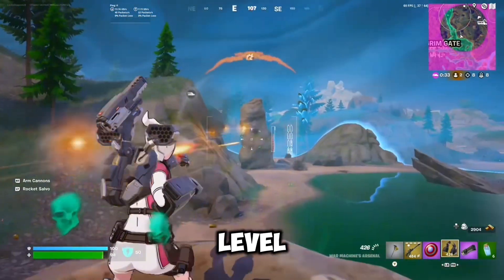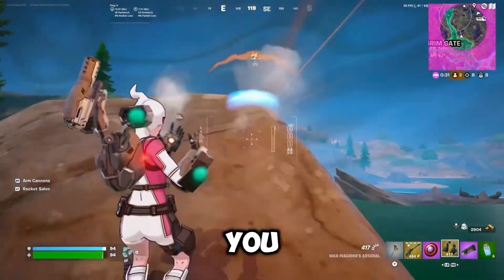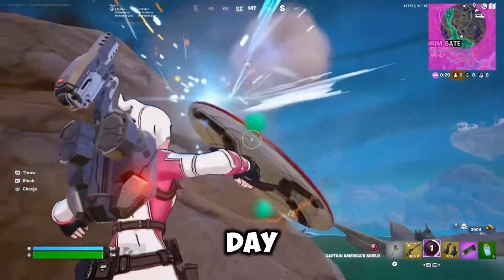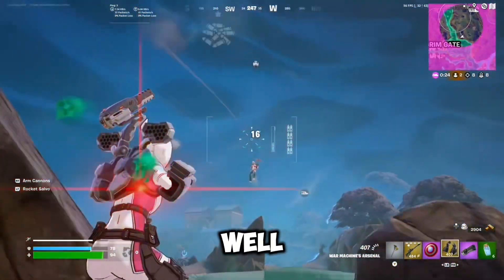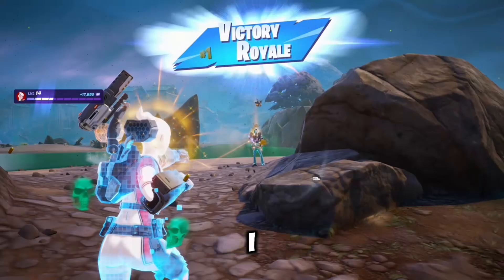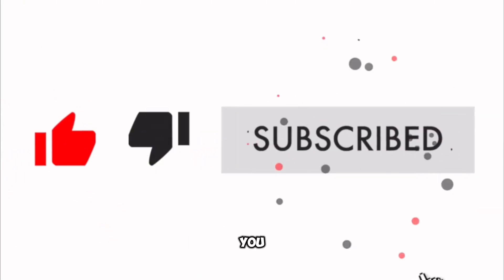By the way, yesterday I posted a video on how you can get to level 100 in Fortnite Battle Royale Chapter 5 Season 4 Absolute Doom in just one day. If you want to learn how, go check out the video I posted the day before this one — I went over three really useful tips and it's really easy. Before I go, I just want to recommend you subscribe to my channel because I post Fortnite leaks every single day. I'll be posting a video tomorrow on the best loadout for the new season, and you do not want to miss it.